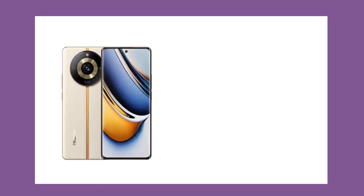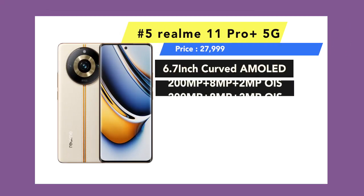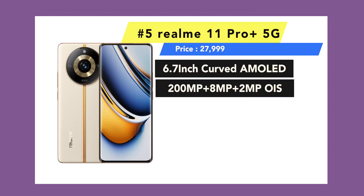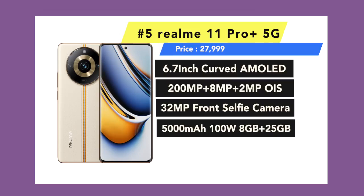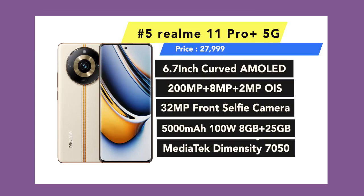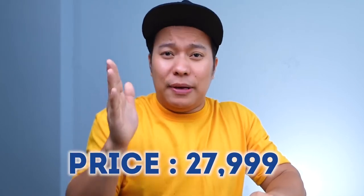First of all, let's talk about phone number 5. This phone is actually the best value. I recently launched — the Realme 11 Pro Plus 5G. It has a 6.7-inch Full HD Plus Curved AMOLED Display with 120Hz, a 200 Megapixel OIS camera, 32 Megapixel selfie, 5000mAh battery, 100W Super Fast Charger, and a Dimensity 7050 processor. You can buy this phone at 27,999 rupees.